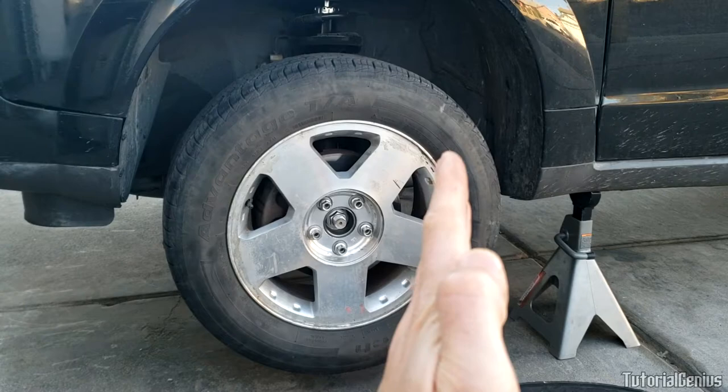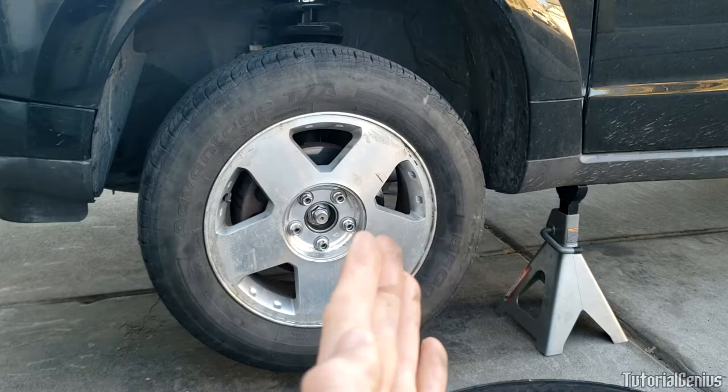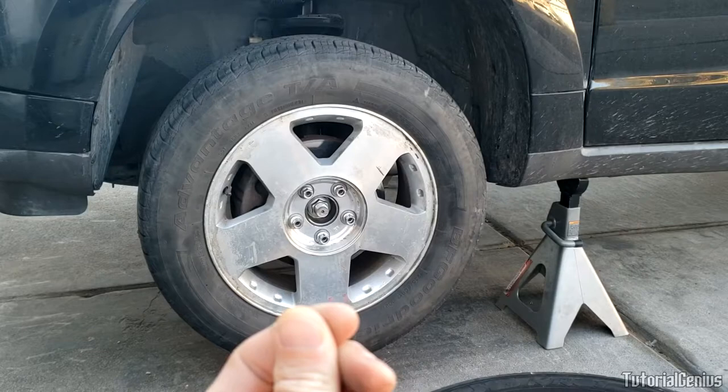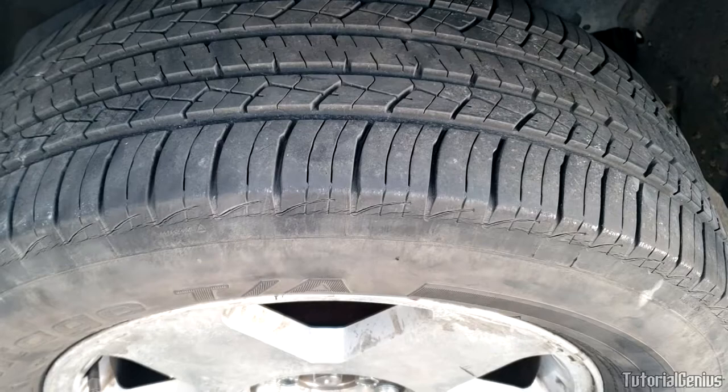Another general rule: if the bent wheel is on the front of the vehicle and you turn to put the weight of the vehicle onto the bent side — say your front left — you might notice the vibration is worse when turning left. This is another thing you can think about when trying to identify if your rim is bent.